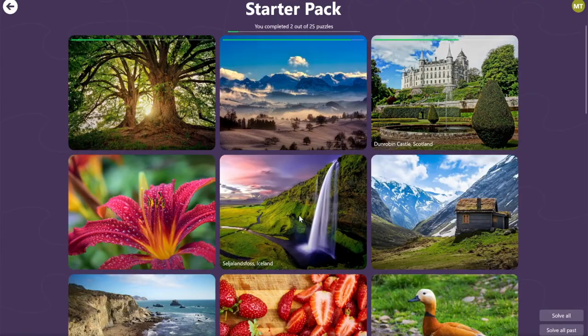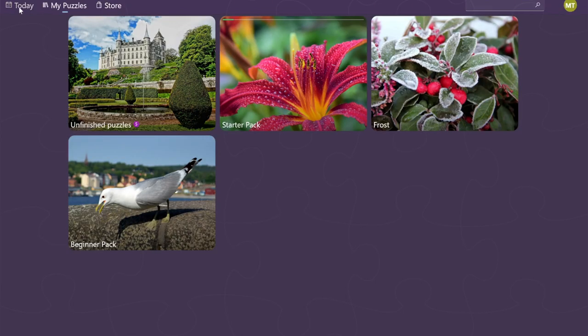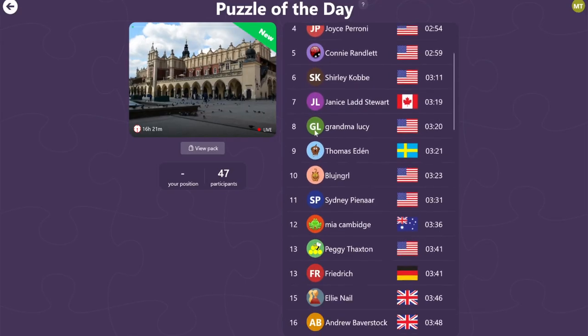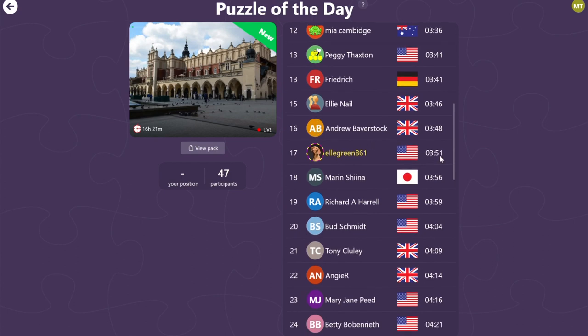One of the features I'm most proud of is Puzzle of the Day. Every day you can access a new and free puzzle that will challenge your skills and keep you entertained. You can also see how other players are doing and compare your scores with them.